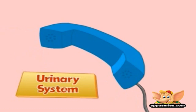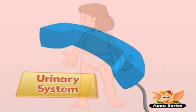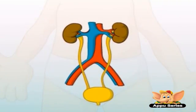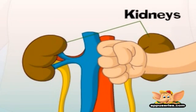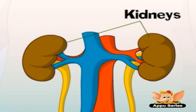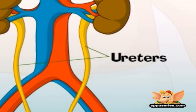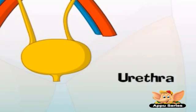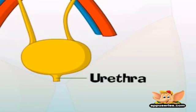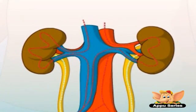The main parts of the urinary system are: the kidneys — bean-shaped organs about the size of your face, located near the middle of the back just below the rib cage; the ureters — tubes leading from the kidneys to the bladder; the bladder — a hollow muscular organ shaped like a big balloon; and the urethra — the tube leading from the bladder to the exterior of the body.